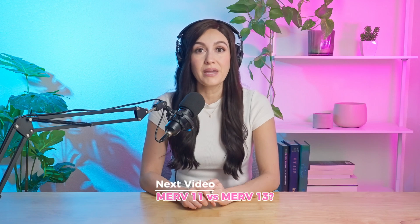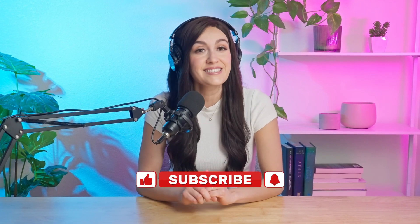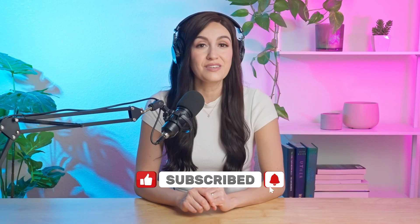Next up, we'll be comparing Merv-11 and Merv-13, so if you're wondering whether you should go even higher, stay tuned. I hope you enjoyed the video. I'm Miranda and I'll see you on the next one.